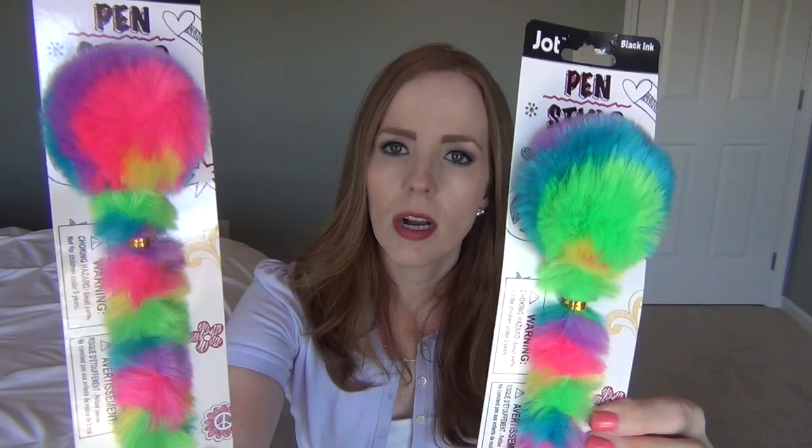I think this is the first thing I've picked up for Christmas 2017 — I got these fuzzy pens for my girls' stockings. This one would be my oldest daughter's and this one would be my youngest's because it's got more pink. I used to collect pens and pencils and I have tons of them that I didn't use for years and years. My girls really like unique pens and pencils, and I thought these were really cute and perfect for their stockings for a dollar.